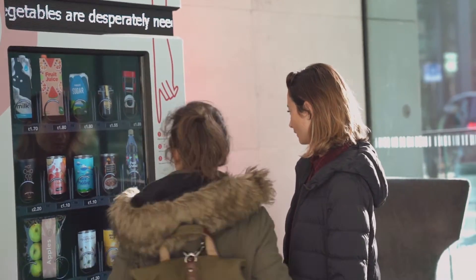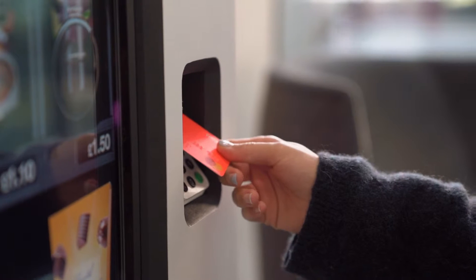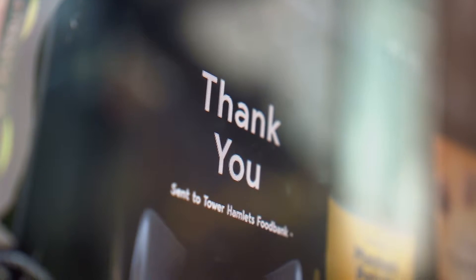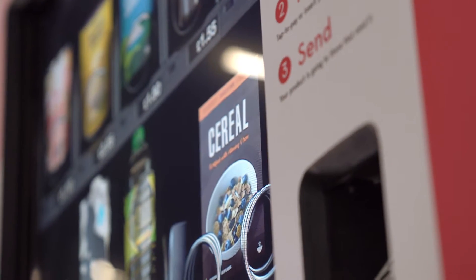People come up to the machine, see an item they want to donate, click on it, and then use contactless to pay for it. This will then be dispatched to that food bank. Because the Sending Machine increases the efficiency of the donation process, it allows food banks to have fresh food in stock as well as long-life produce.